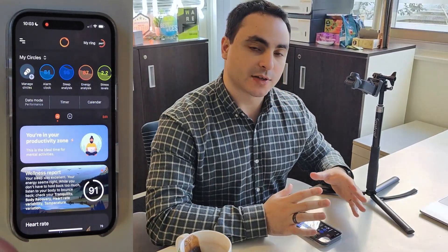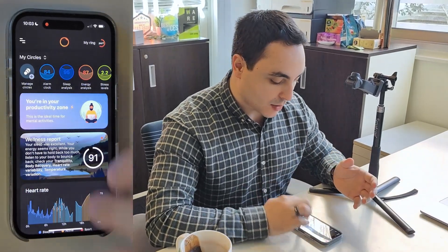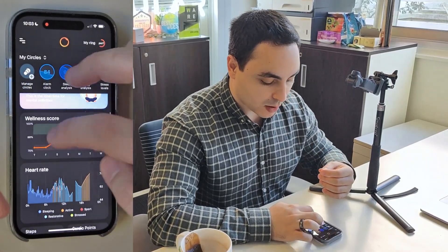The first thing you see are two different types of feeds. The first one sums up all of your metrics, looks at your chronotype to give you the best time to be productive, to work, to take coffee, etc., but also sums up all of your biometrics.